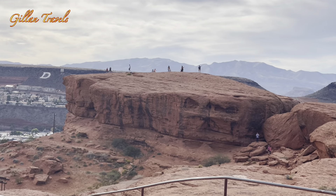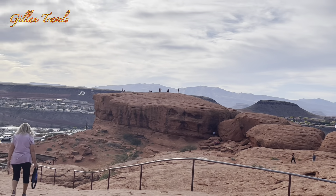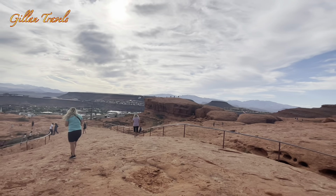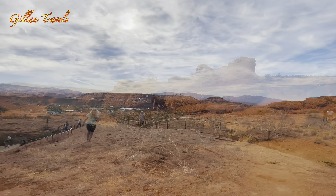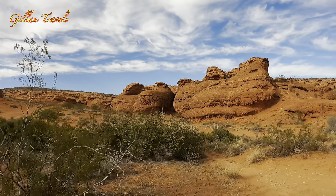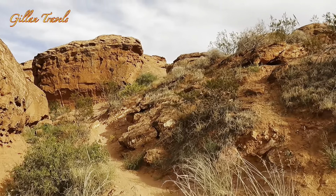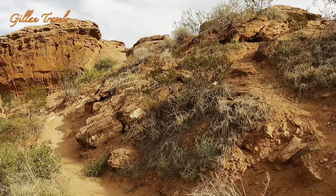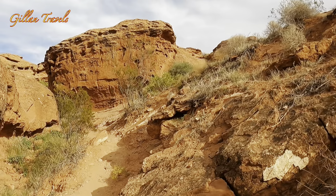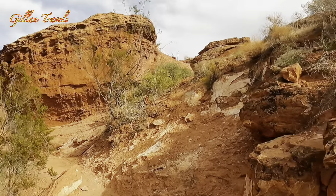The popular Dixie Red Rock area is definitely a must when visiting the park, though we opted to skip it because there were lots of people. Since there are many trails here, you have the option to do a short or long hike. Just a heads up though — it's scorching hot in here, so bring lots of water and wear proper footwear for your safety.